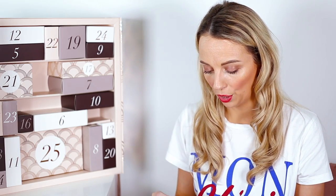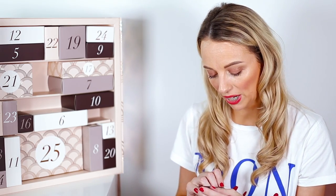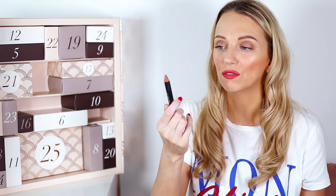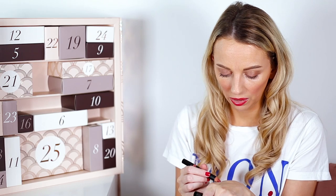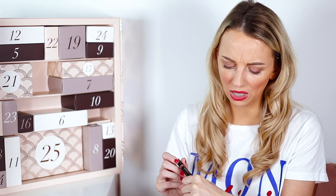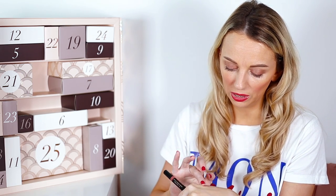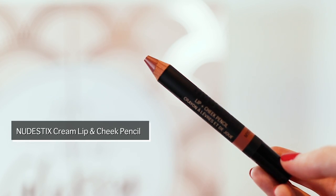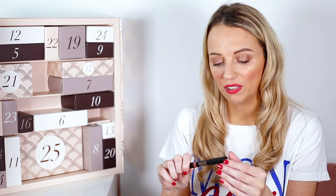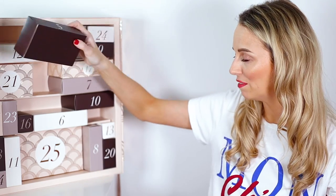Number four is a nude stick — a lip and cheek pencil. It's a really pretty, very nude color. I'm not sure about wearing it as a cheek color, but it's quite nice and very glossy as a lip cream. This is full size, worth £20.50.